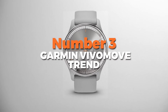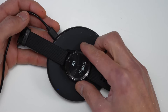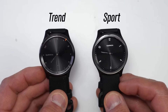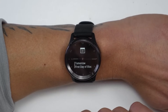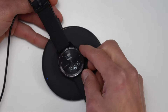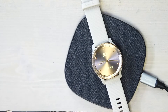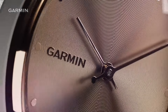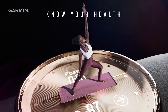Number 3 is the Garmin Vivomove Trend. This is the most stylish hybrid smartwatch on our list, combining traditional analog design with modern smartwatch features. Its sleek 40mm case is made from fiber-reinforced polymer with a stainless steel bezel, giving it a classic look while maintaining durability. The real watch hands dynamically move to reveal a hidden touchscreen, making it both elegant and functional. In terms of health and fitness features, it includes heart rate monitoring, blood oxygen tracking, sleep analysis with sleep score, and body battery energy monitoring. It also supports various activity profiles like yoga, cardio, and swimming, making it versatile for fitness tracking.